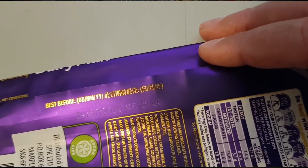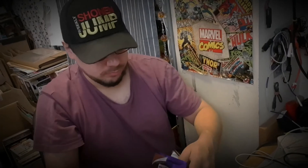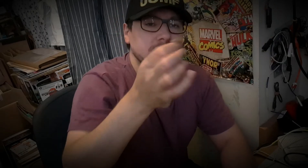The date says 29th of July 2020, proudly made in Tasmania. It's quite warm today so I'm worried about it being too soft to handle. There it is — it comes in these square blocks.